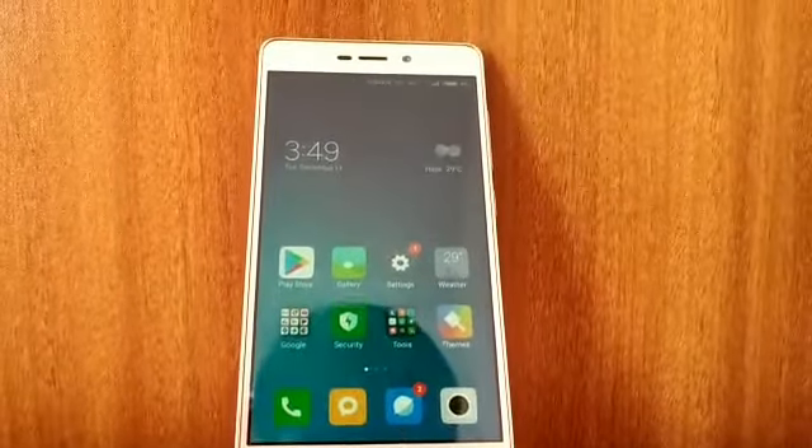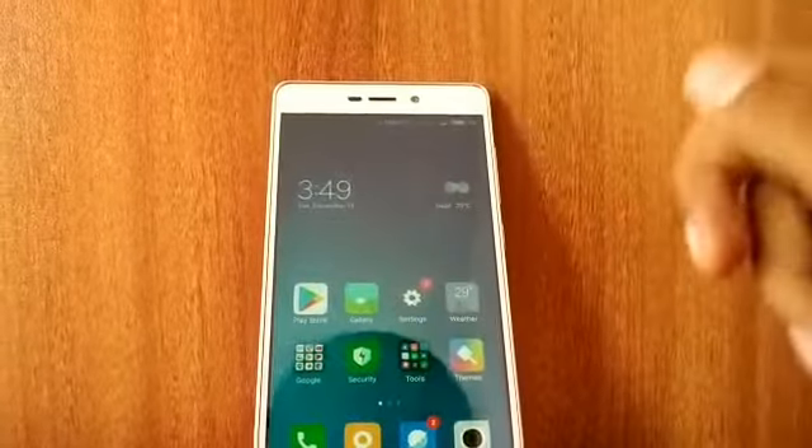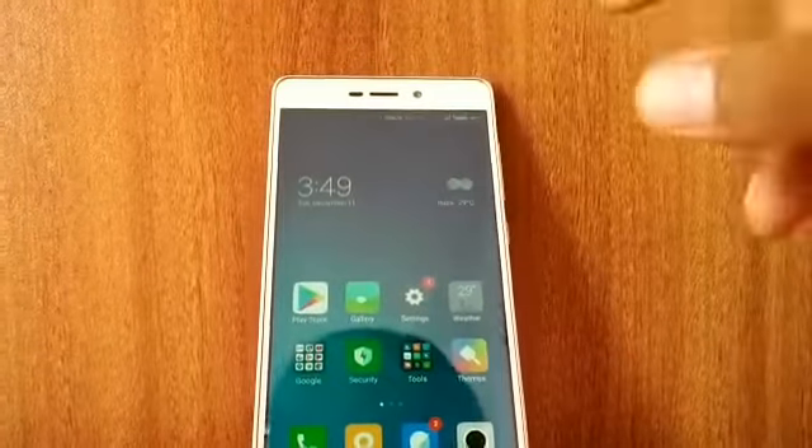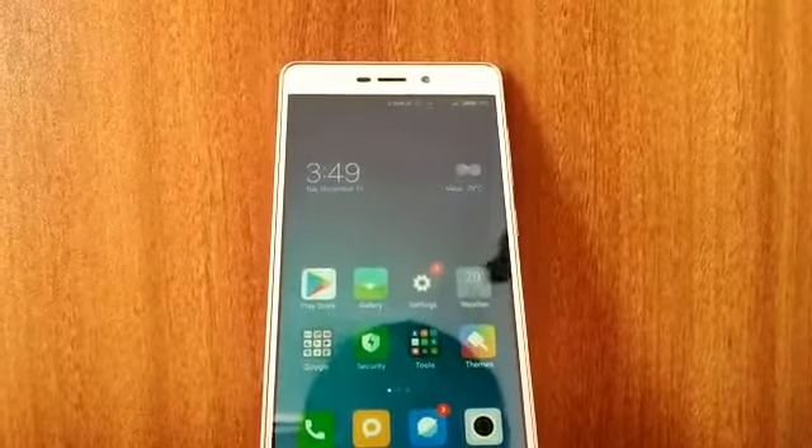Hi guys, welcome back to my channel. In this video I'm going to update the Redmi 3S Prime with the MIUI 10 stable ROM update. I was waiting too long for MIUI 10 to come on the stable ROM.